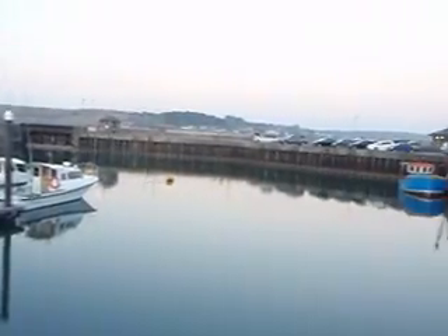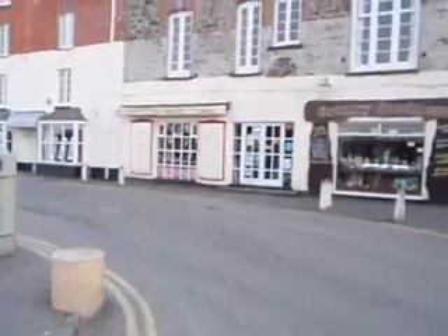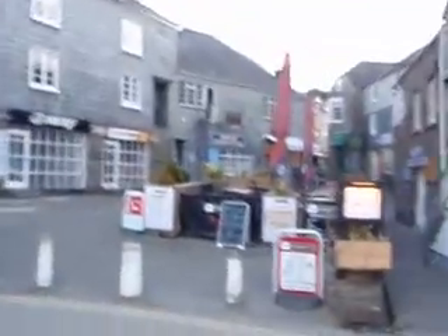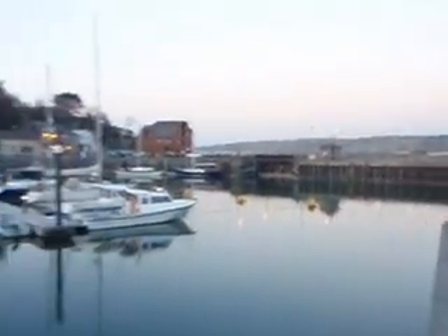Over across the way is Rock. I don't think you can see it too well but it's across Camel Estuary, which is a river. This is walking up the street through Padstow. Some of the pubs and restaurants. It's dead this time of year — it's March, so there's not a lot going on.